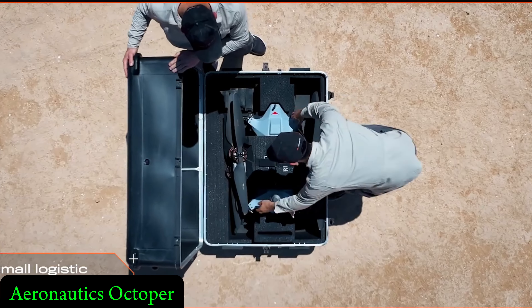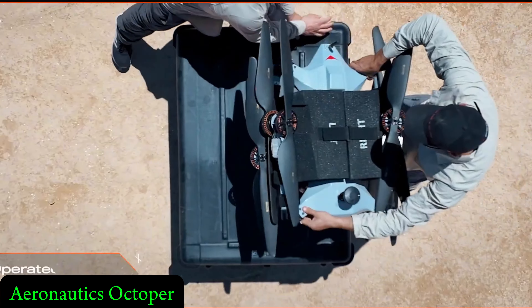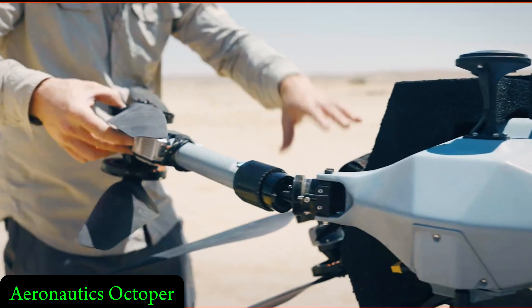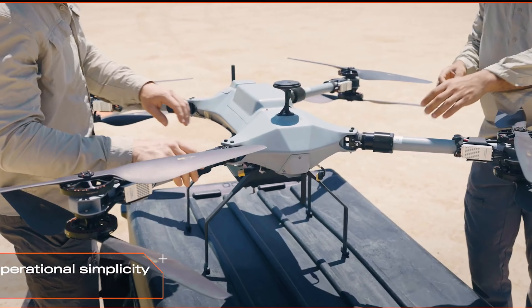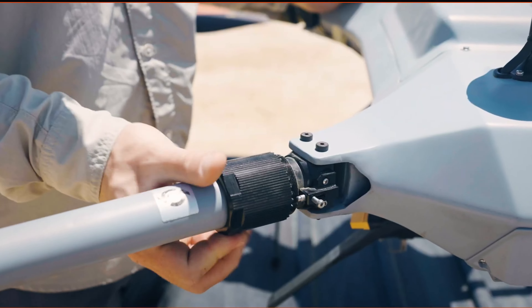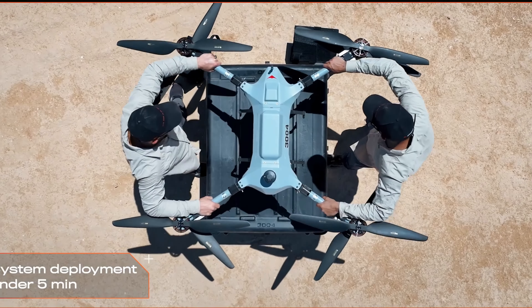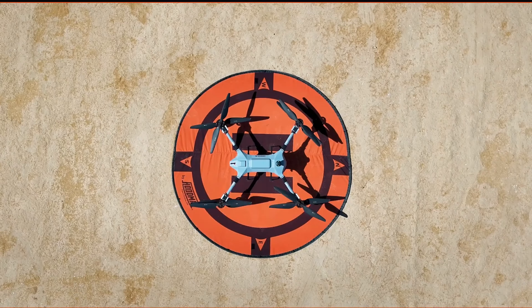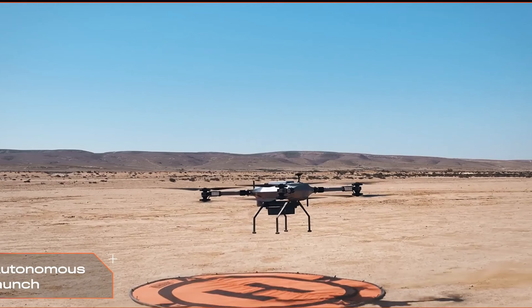Introducing the Octopair, a groundbreaking tactical UAS redefining the possibilities of aerial surveillance and reconnaissance. First up, let's talk about its advanced features. The multi-rotor design guarantees unmatched stability and versatility in various flight conditions, meaning the Octopair can handle anything from calm skies to turbulent weather.